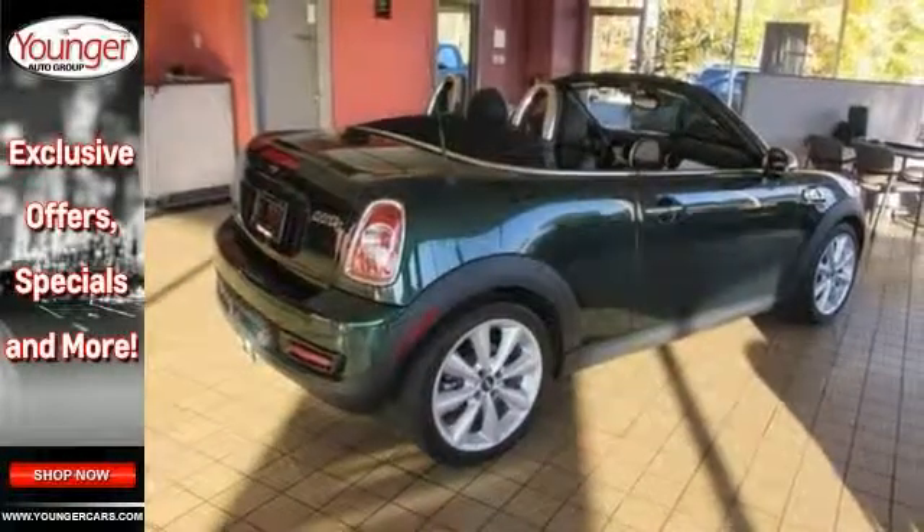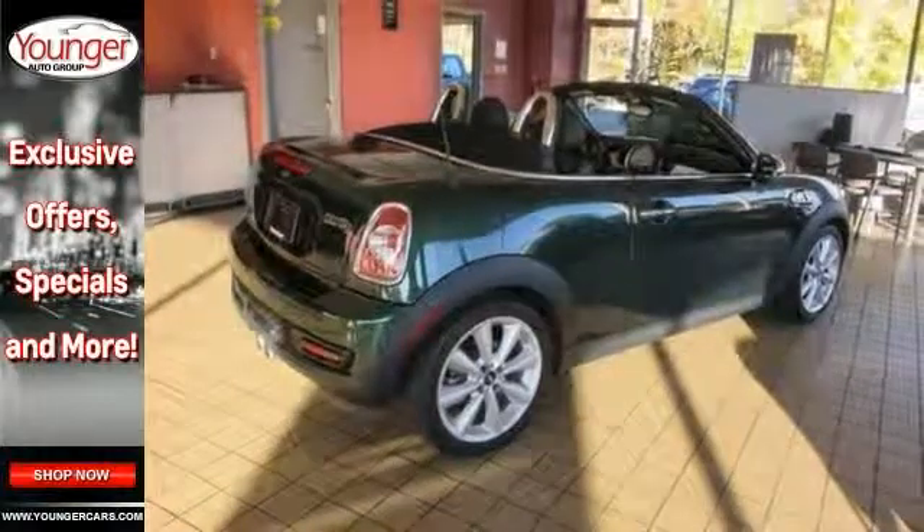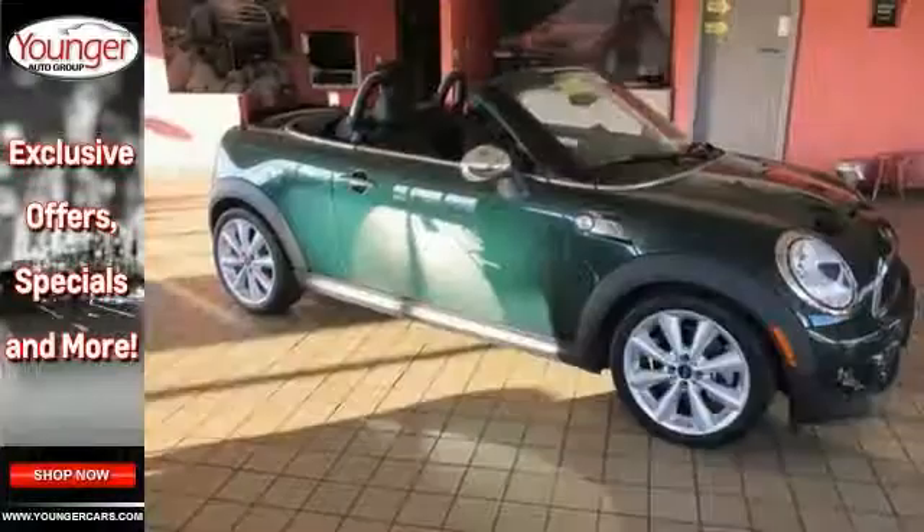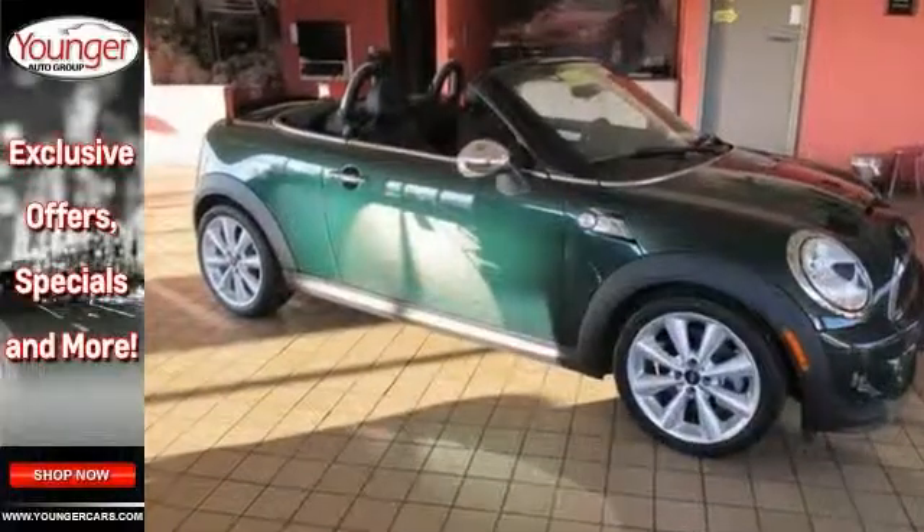It is well equipped with dynamic stability control, an auxiliary audio input, and leather trim. Come see all the features and take it for a test drive.